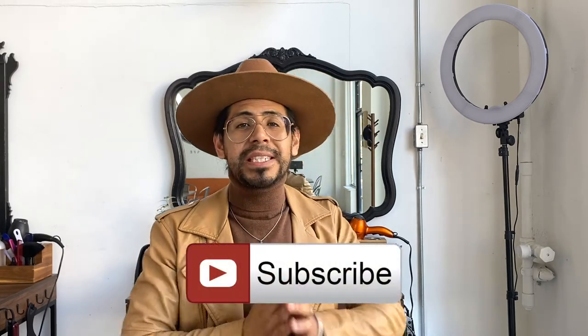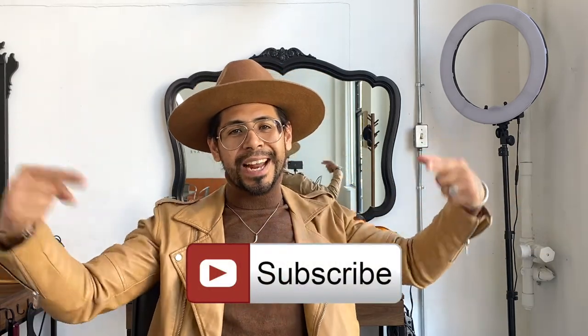If you guys need any help, you know where to find me at the Social Cut. Don't forget to follow me on social media at The Social Cut. If you enjoyed the video, show some love — thumbs up — and as always, subscribe to my channel. See you next time.